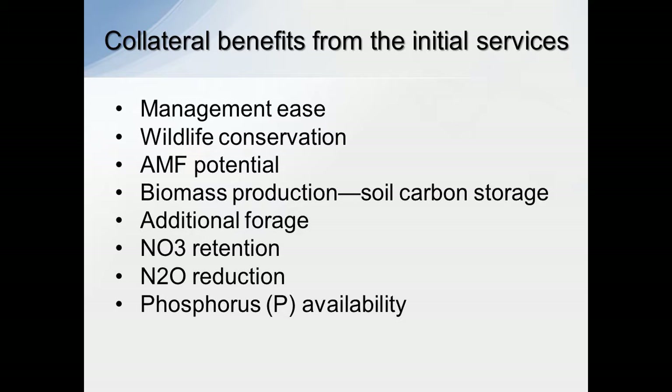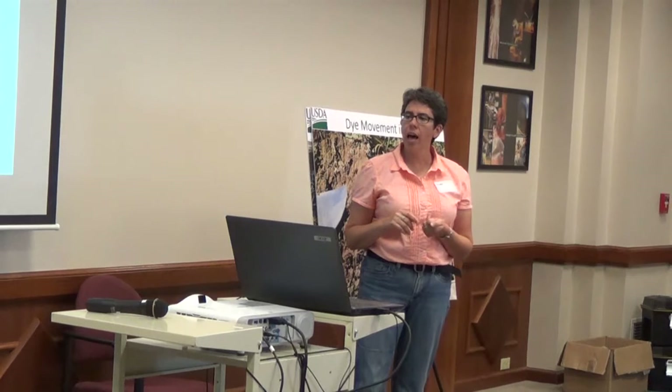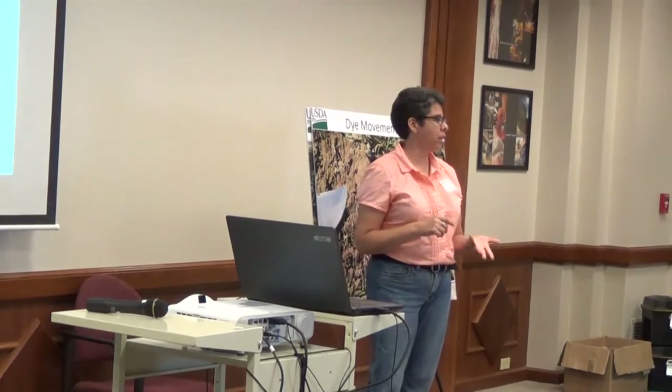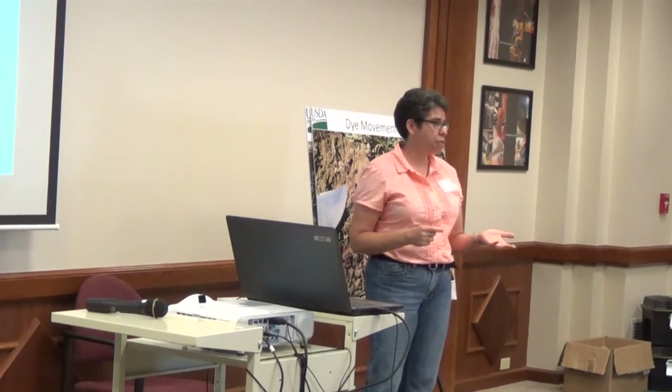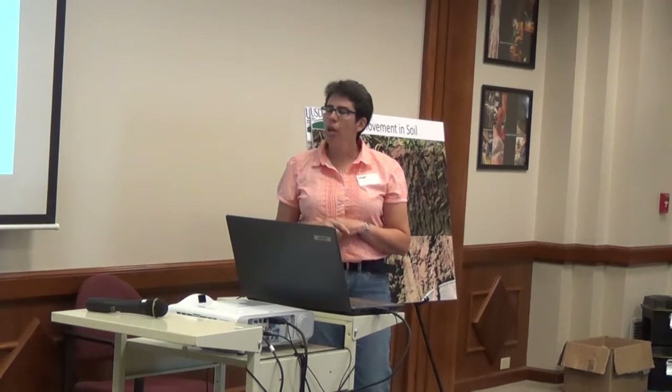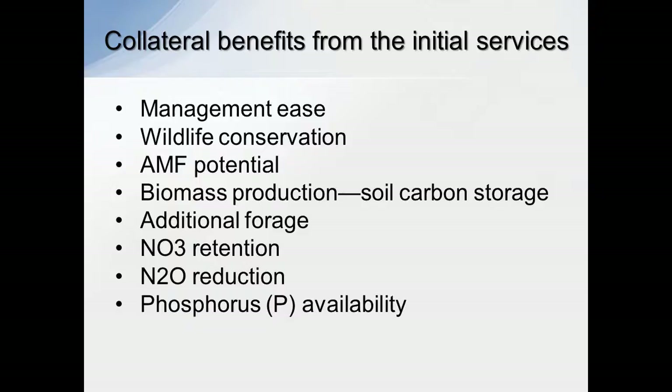Some of the other things that can be provided in that ecosystem are management ease. Once you get to the point where you're farming in this type of system, there's a lot less management in deciding when you're going to apply fertilizers, when you're going to spray, when you're going to scout fields — a lot of that can be minimized in an advanced system. Wildlife conservation usually skyrockets in these types of systems. The AMF — that's the Arbuscular Mycorrhizae fungi — really ramps up once you get to more of a native or mimicking agro-ecosystem farming system.